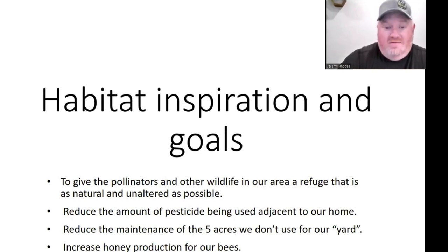With the chemicals they're spraying now, I wanted to reduce the amount of pesticide being used around our home. I know five acres is probably not that much — and that's exactly what we're using for our pollinator habitat — but it's still something. Without the farming, I would have had to maintain that five acres myself. So one of the things I was looking for was to reduce maintenance. And of course, with me being a beekeeper, increasing honey production and having a food source for my bees from spring through fall was a big thing.